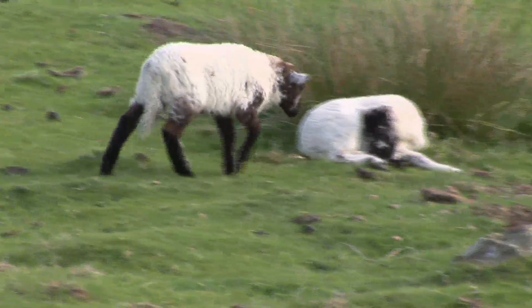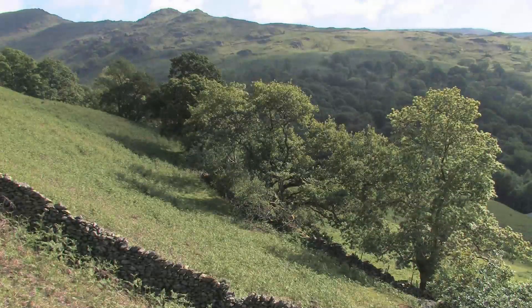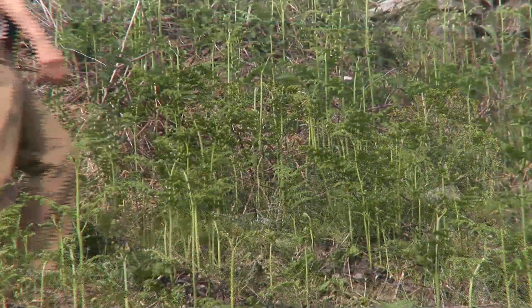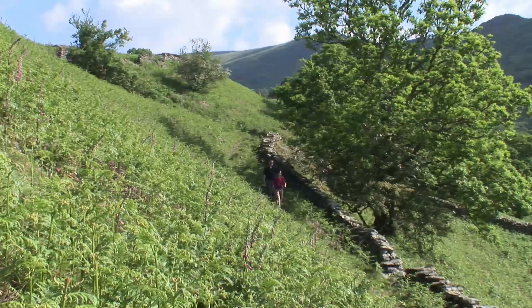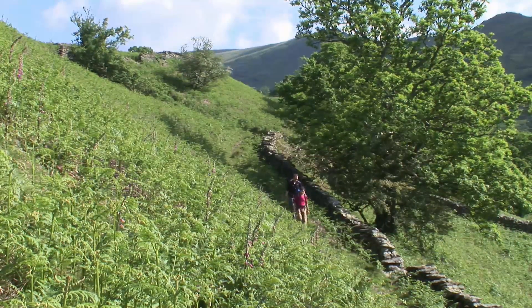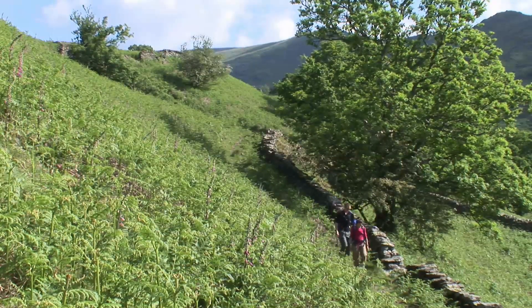Global warming and changes in farming practices mean that across Europe there are now more ticks in the countryside. Ticks live in the soil and emerge to climb tall grass, shrubs, bushes and low-level tree branches up to a height of 20 to 70 centimetres in search of a blood host.